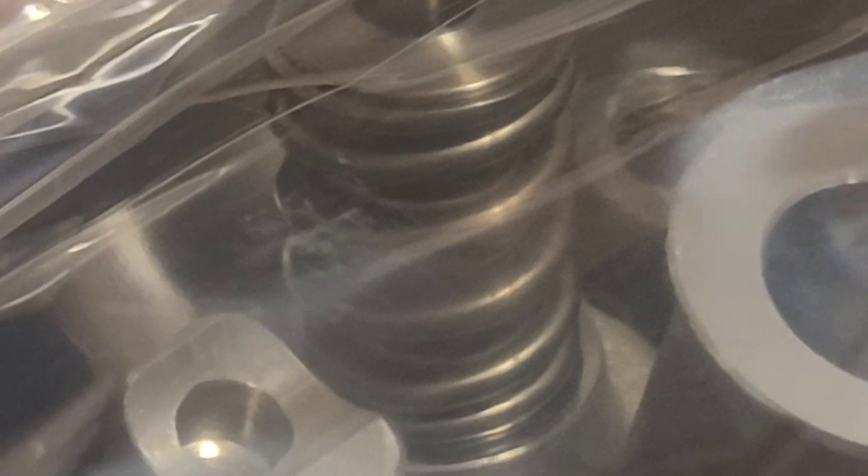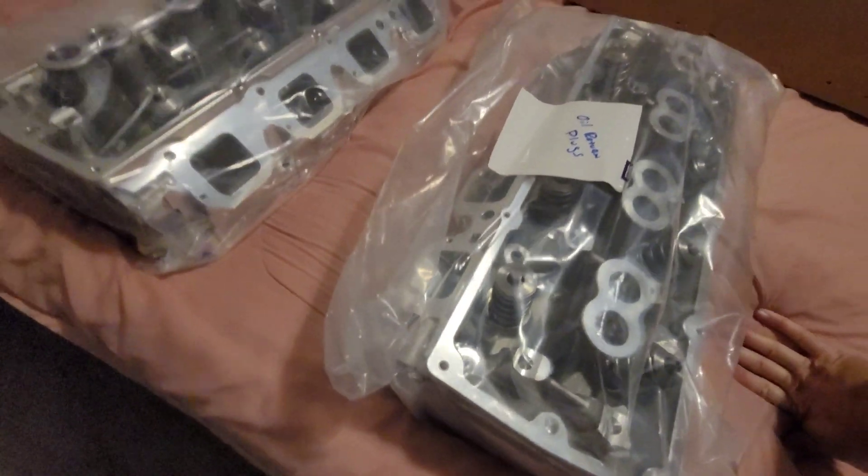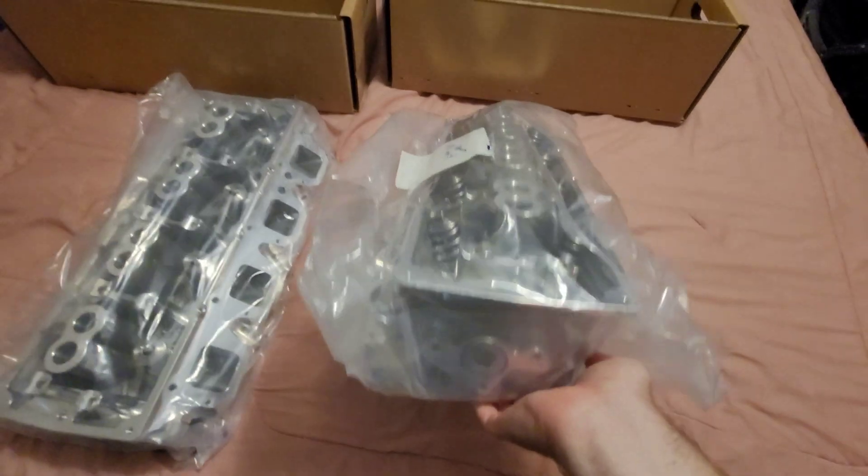You've got the dual springs — the dual springs inside here. You can see there's a spring inside a spring. These heads are actually pretty light.